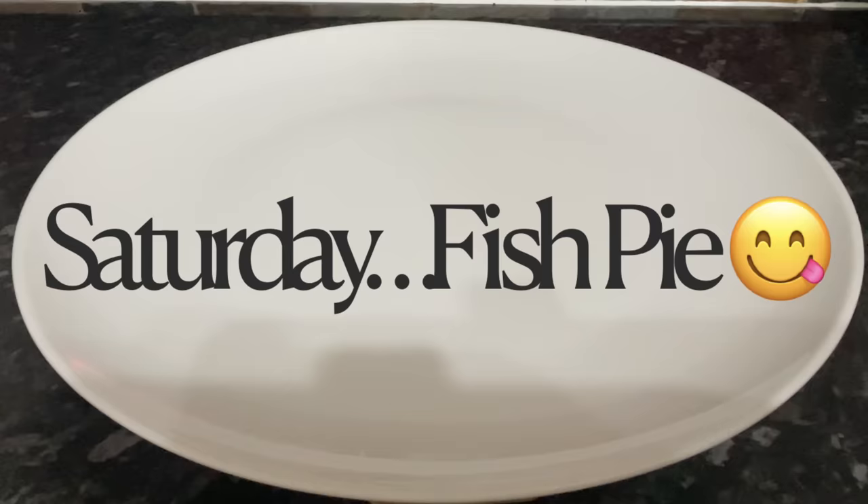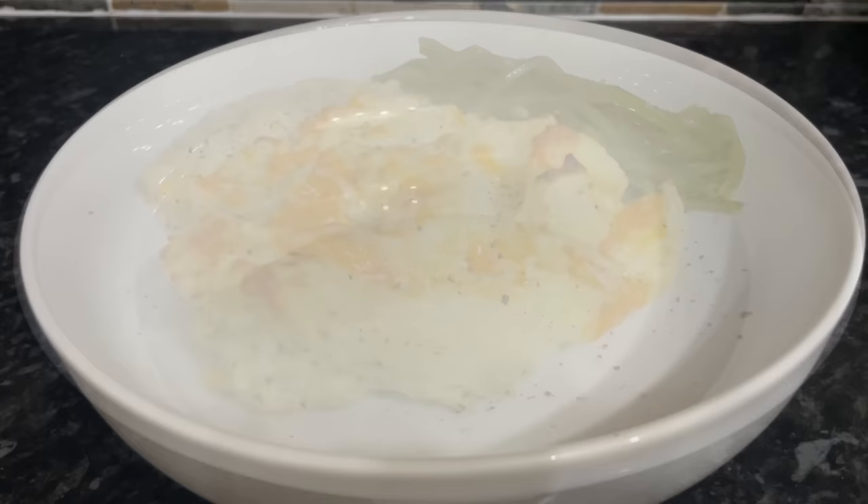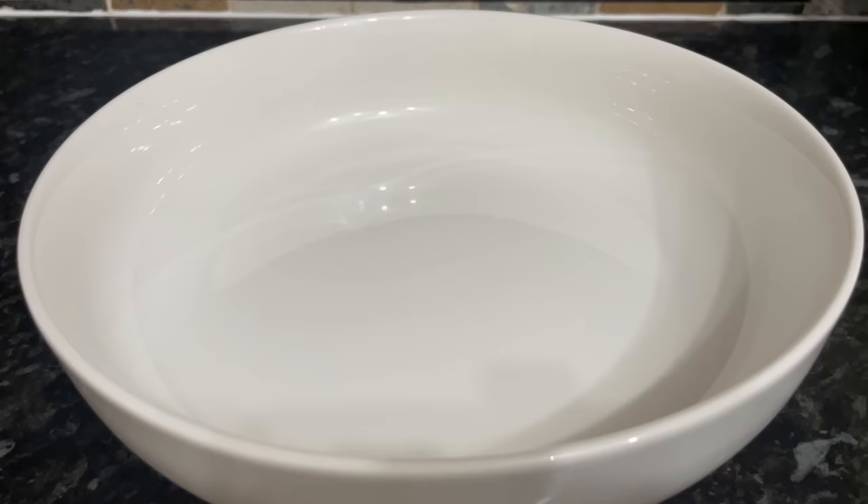Moving on to Saturday, we had fish pie — something I used to make all the time but don't have quite as often now. That's smoked haddock in a creamy parsley sauce, I think there's sweet corn in there as well. I just popped some mashed potato on top with some grated cheese and we had some runner beans on the side.